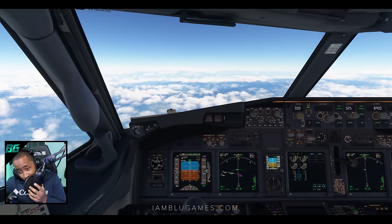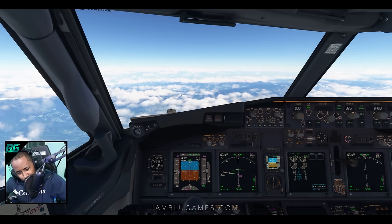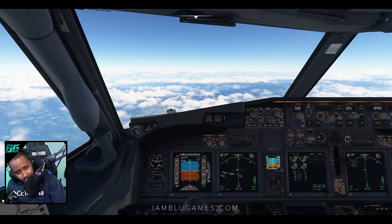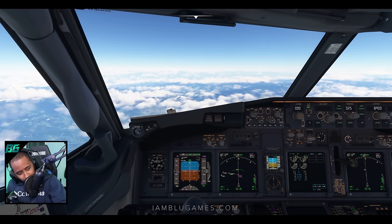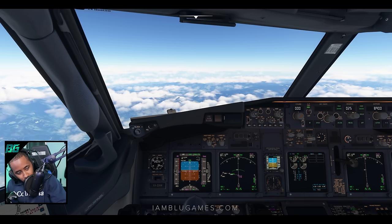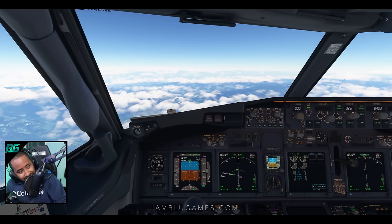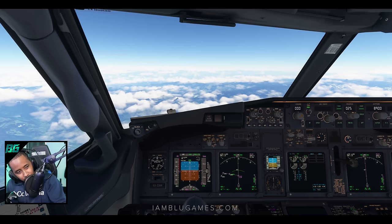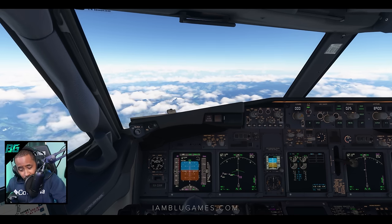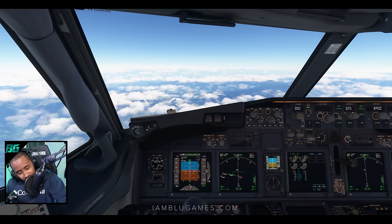Ladies and gentlemen, this is your captain speaking. Welcome aboard. We're just beginning our descent into Bogota, Colombia. Before we deboard, please make sure to grab a travel document and passport form from your flight attendant — customs will request it. The weather in Bogota is actually pretty nice: calm winds, very clear, beautiful day. Please keep your seatbelts fastened at all times. We're expecting a nice smooth descent and landing into Bogota. Muchas gracias.